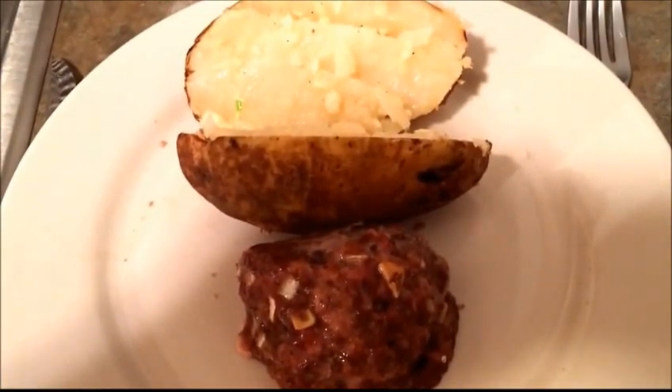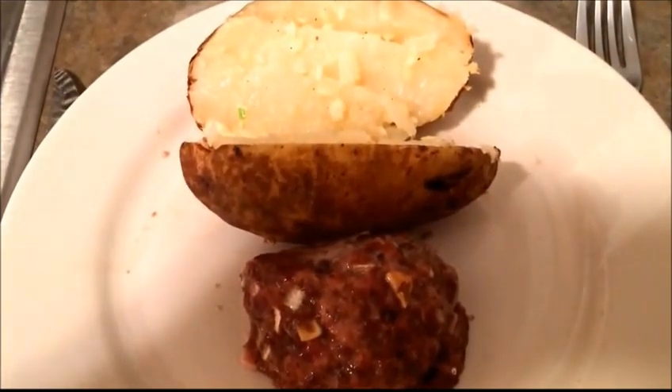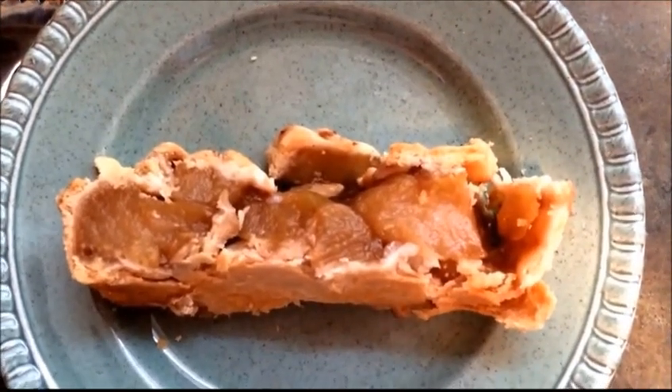Monday's dinner is homemade meatloaf and a baked potato with garlic butter and homemade apple strudel.